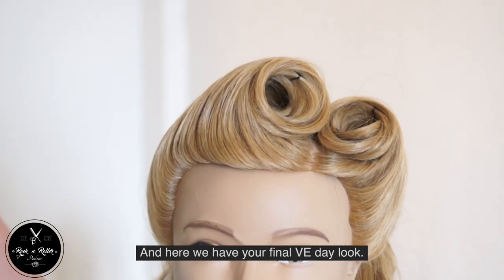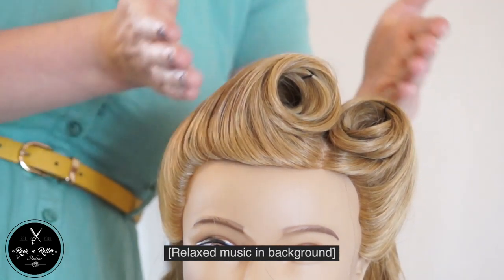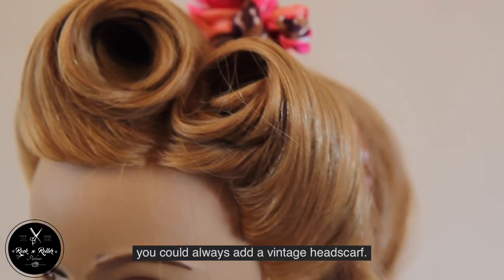And here we have your final VE Day look — two asymmetric victory rolls. For that extra 1940s feel, you could always add a vintage headscarf.